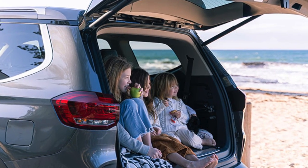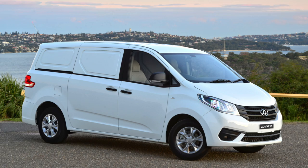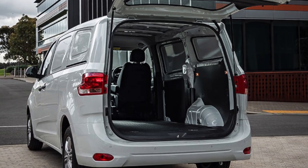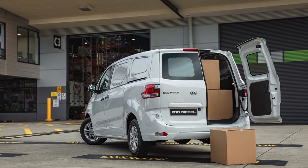Then we get into their van range. This is where you can see the LDV whole model system changing and growing — with your family car, then moving to your work car, then to your van range. We've got the G10 and then you've got the Deliver 9. The G10 van is basically your run-of-the-mill van with everything a working tradie is going to need, with two options: either a lift-up rear door or barn doors in the rear to get a forklift in.